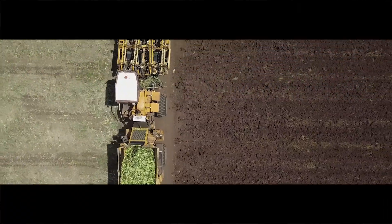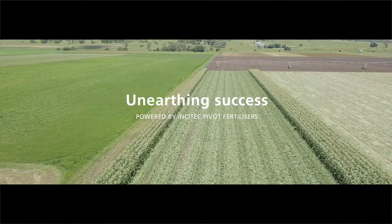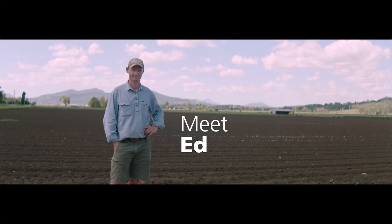Potential is everywhere. Join us as we unearth success stories of Australian farmers realising their potential. My name's Ed Windley, and we farm in the Fassifern Valley near Kalbar.